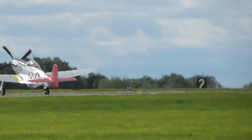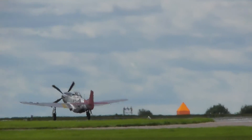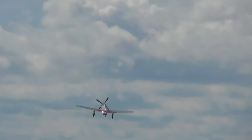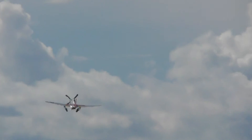Rolling now is the North American P-51 Mustang. Having just seen two of the greatest Royal Air Force fighters of the Second World War in the shapes of the Hawker Hurricane and Supermarine Spitfire.